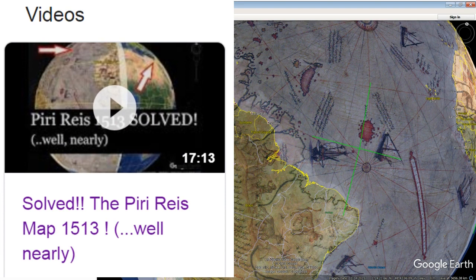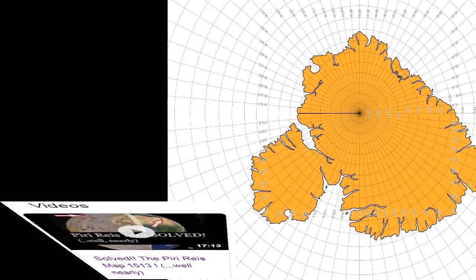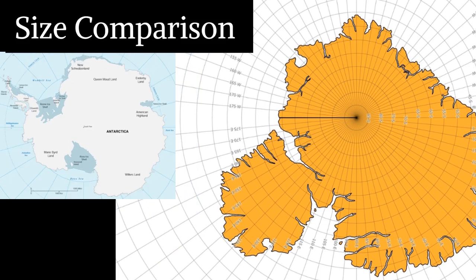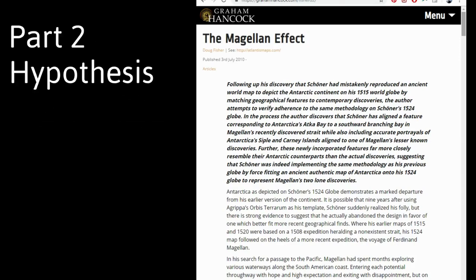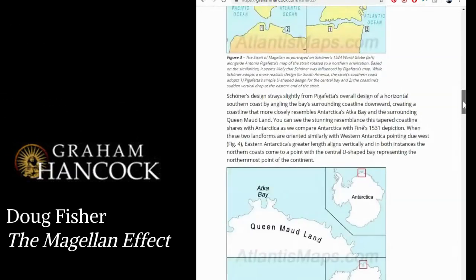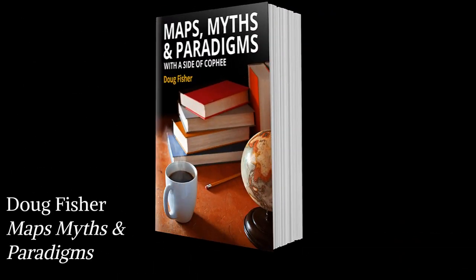A much more likely scenario is the map was damaged — similar to Piri Reza's problem of using thousand-year-old source maps that are barely legible. Secondly, Phineas' southern continent is too large; it extends at one point nearly to the tropics. This can be explained by historic research described in detail by Doug Fisher, both in an article on the Graham Hancock website and his book 'Maps, Myth and Paradigms', which investigates many other anomalies in orthodox history and science.